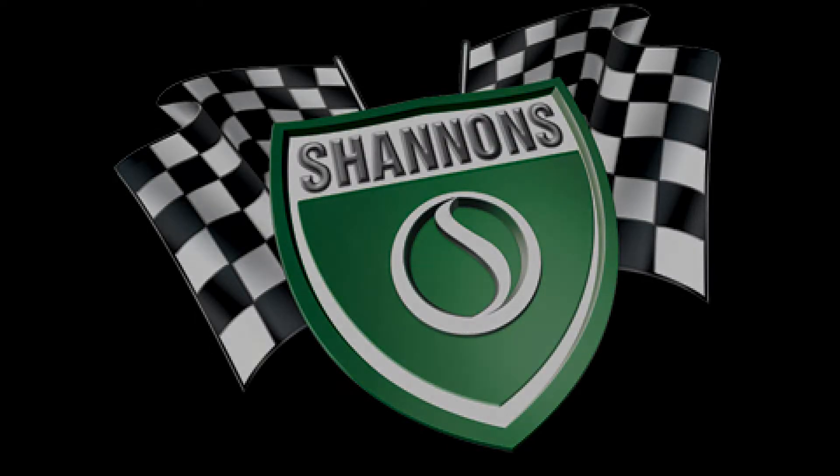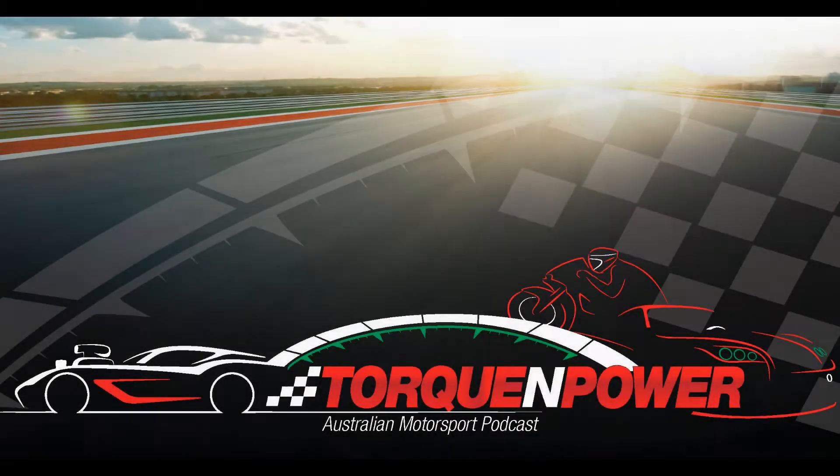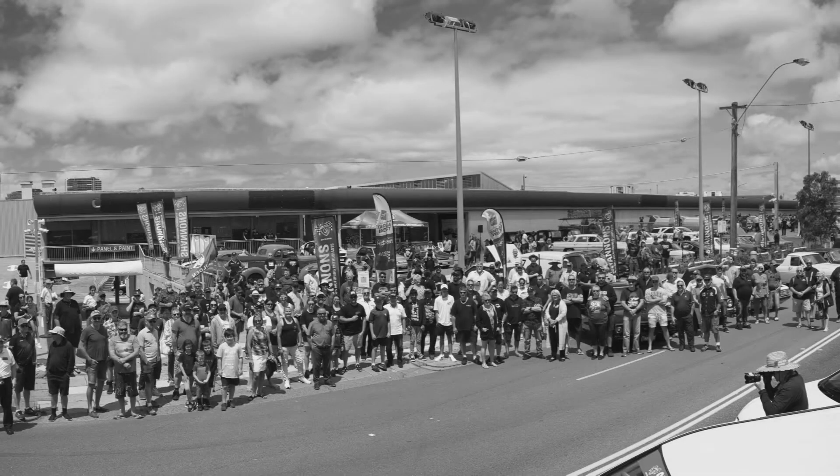Talkin' Power, your motorsport and motoring radio show. Now on 88.5 FM, the valley comes alive. And podcasting across iTunes and talkinpower.com.au.